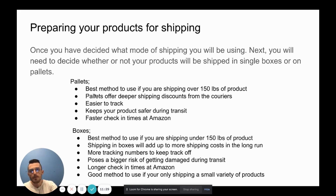Pallets offer deeper shipping discounts from couriers. When you start shipping multiples — five, ten pallets at a time — you can go to the courier and negotiate shipping rates. Another bonus: pallets are easier to track. Instead of 15 boxes with 15 tracking numbers, you put those 15 boxes on one pallet and suddenly you have one tracking number to keep track of. Pallets also allow for much safer transit since they're loaded and unloaded by forklift or pallet jack rather than handled by humans.